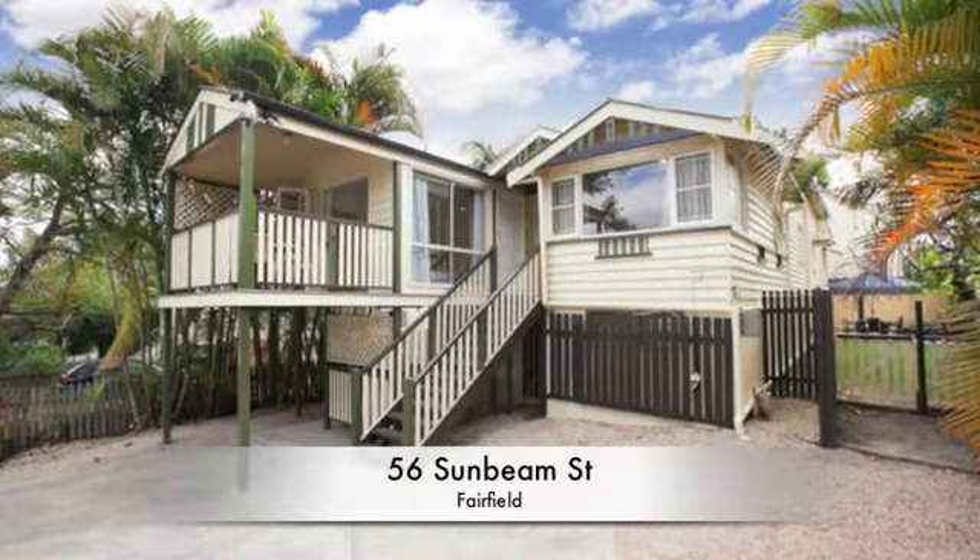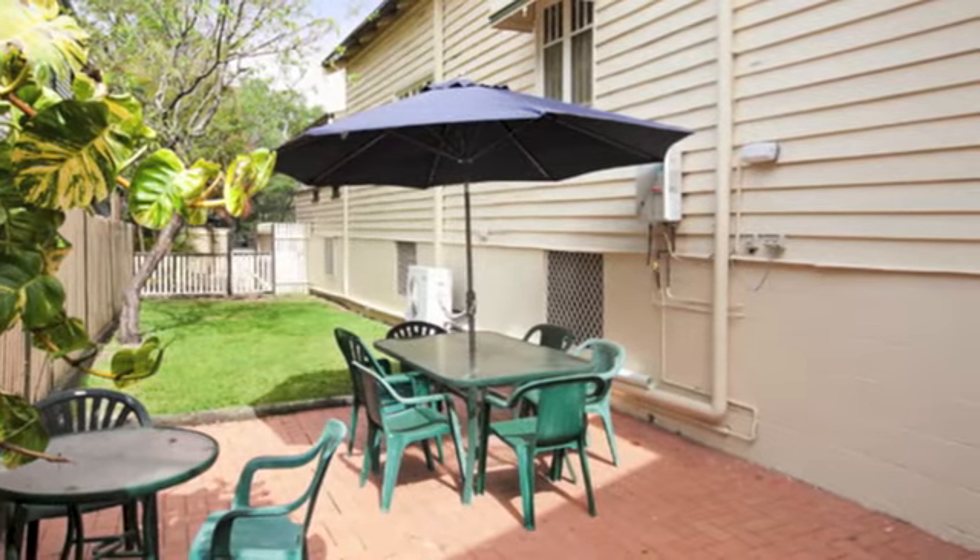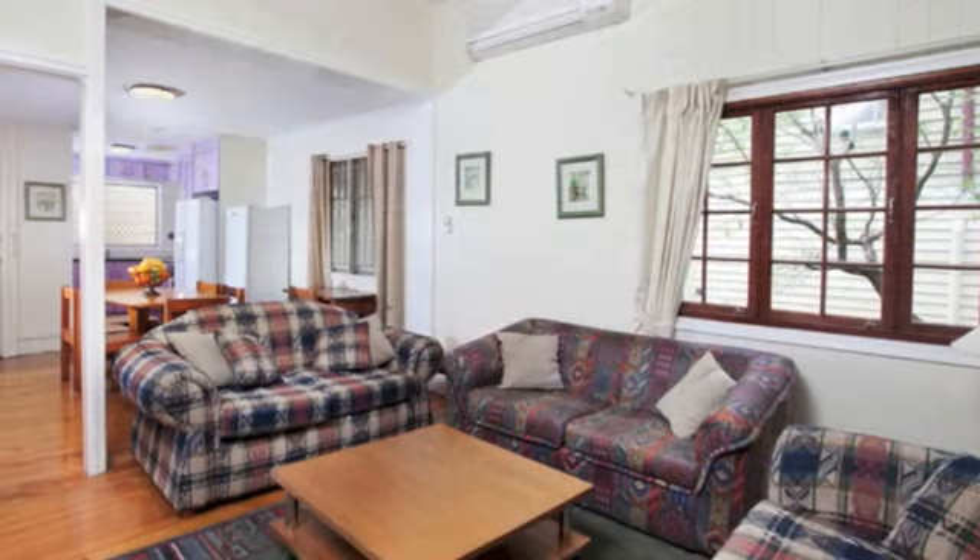Tucked away in a quiet cul-de-sac in Inner Fairfield and only a short walk to the Fairfield Gardens Shopping Centre, 56 Sunbeam Street is a Queenslander home with loads of possibilities.